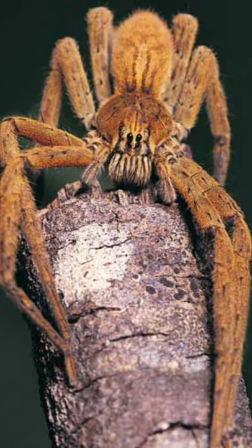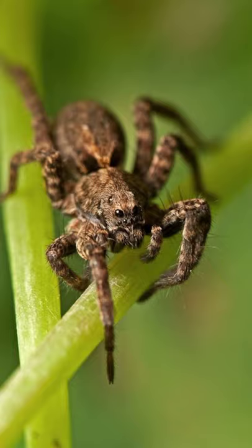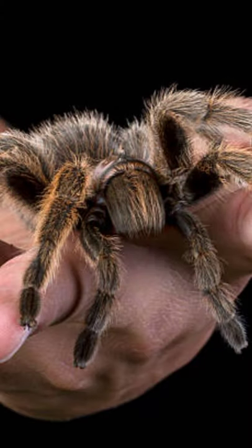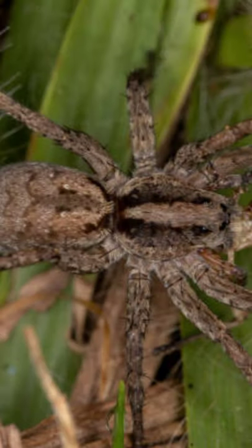Wolf spiders are brown, gray, or black, and have dark markings on their bodies, usually stripes. Their bodies and legs are covered with bristly hairs. These camouflage colors enable the spiders to surprise their prey while hunting, and to hide from predators who want to eat them.